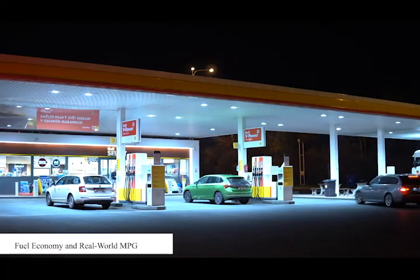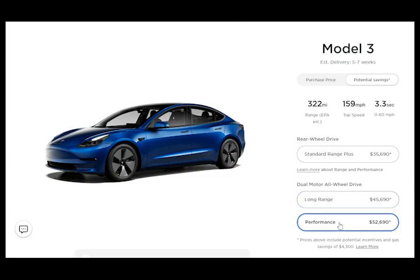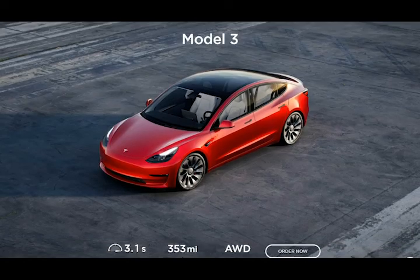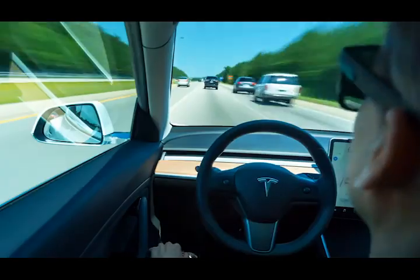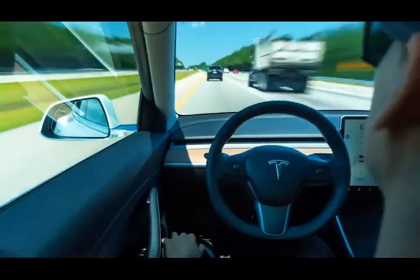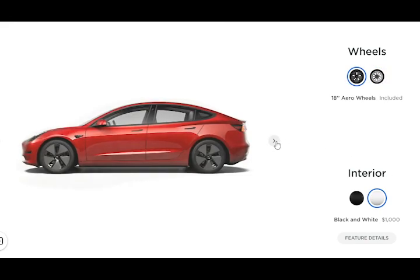Fuel Economy and Real World MPG. The various versions of the Model 3 are rated between 113 MPGe and 141 MPGe by the EPA. Our test vehicle, however, managed only 84 MPGe when we took it on our 200-mile highway fuel economy test. The Model 3 comes standard with aluminum wheels that are covered by plastic aerodynamic hubcaps.